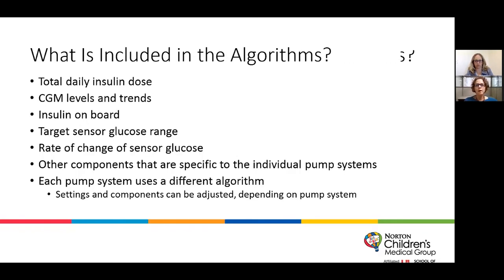In the algorithms, there are a lot of data points included: typically the total daily insulin dose utilized, the CGM levels and trends, how quickly things are changing, what the target ranges are, area under the curve, and prediction from 20 to 30 minutes in the past to what's going to happen in the next 20 to 30 minutes. Rate of change — how quickly someone's blood sugar is rising or falling — is an important piece of all of these algorithms.